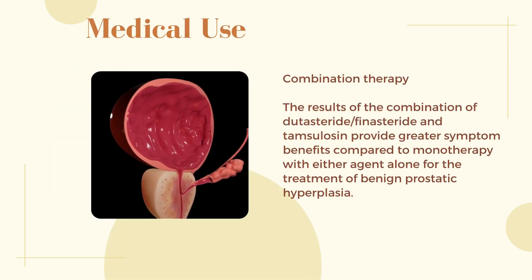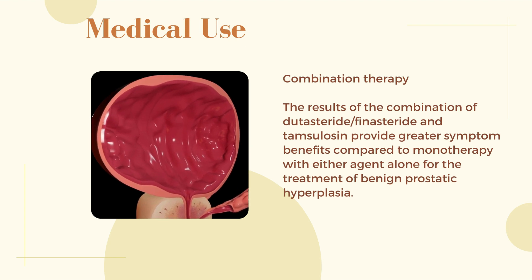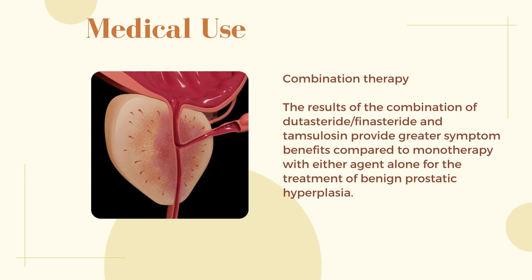Combination therapy: The results of the combination of dutasteride, finasteride, and Tamsulosin provide greater symptom benefits compared to monotherapy with either agent alone for the treatment of benign prostatic hyperplasia.